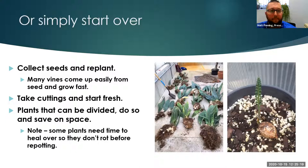What to do with them over the winter: water at proper times — each plant is going to be different, and even the same plant in different container sizes will have different water needs. Scout and manage any pest or disease issues. To feed or not to feed: in most cases I lean towards no fertilizer over the winter. If you see an obvious issue you can address it, but you don't want them pushing growth inside — it's going to be weak and leggy. Rotate your plants so you don't have a leaning tower of hibiscus — get in the habit of rotating them once a week.